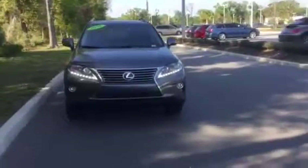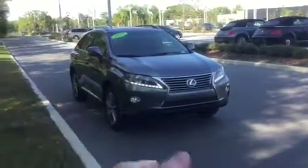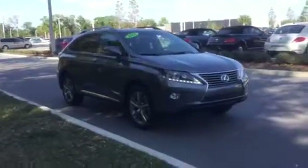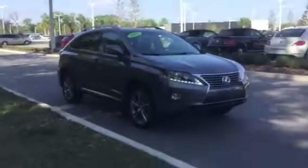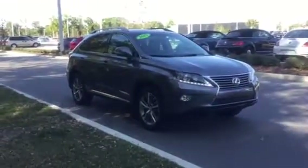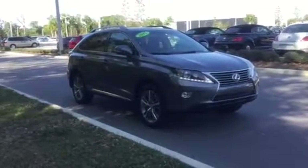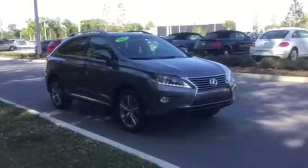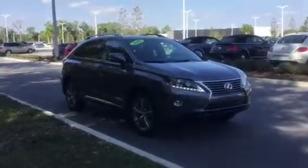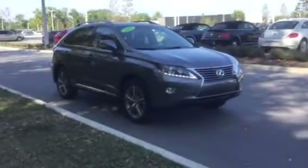At BMW of Ocala we highly suggest coming out to test drive these vehicles yourself rather than just having us point out parts. Get a feel for the ride and the comfort firsthand — it's the best way to experience it. We encourage you to come down to BMW of Ocala, take it for a test drive, and decide what you think. My name is Chase Young and thank you very much for your time letting us walk you through this beautiful Lexus. Thank you.